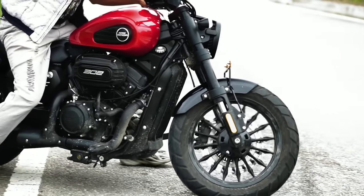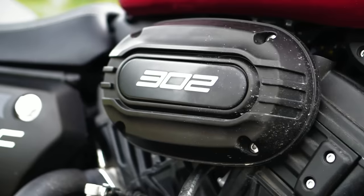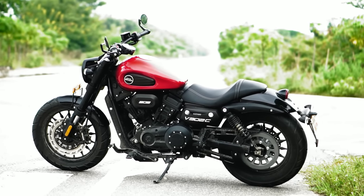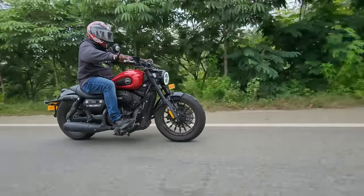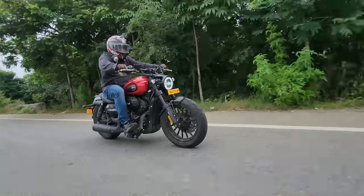Up front you have the fat 16-inch 120-section tire, and at the back a super fat 15-inch 150-section rear tire, offering supreme road grip and great confidence to attack the corners at will. The lower center of gravity — despite the decent ground clearance — gives you great confidence; the bike feels like it hugs the road, and even the engine encourages you to rev the hell out of it.